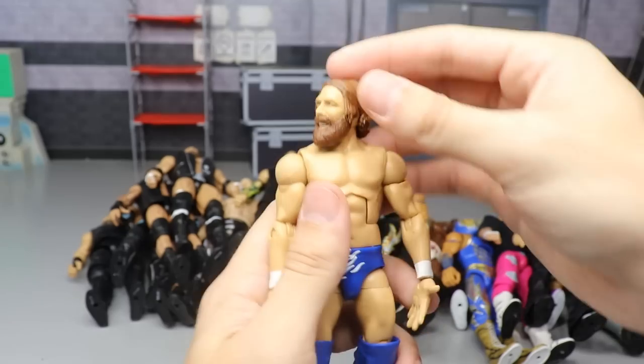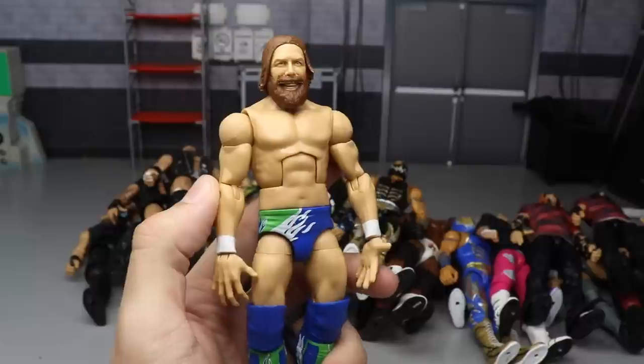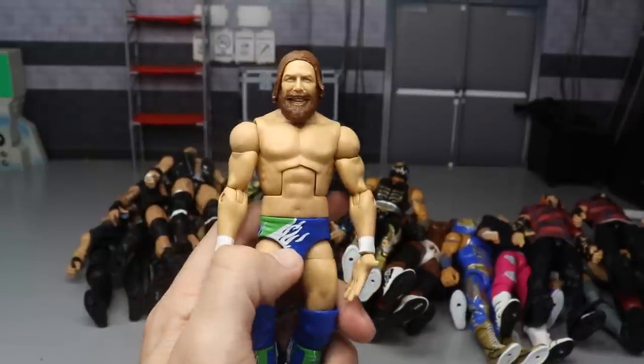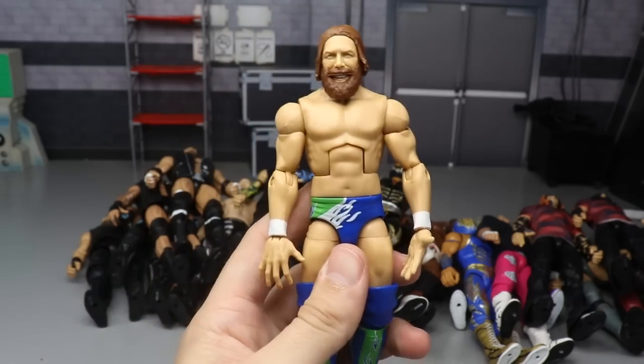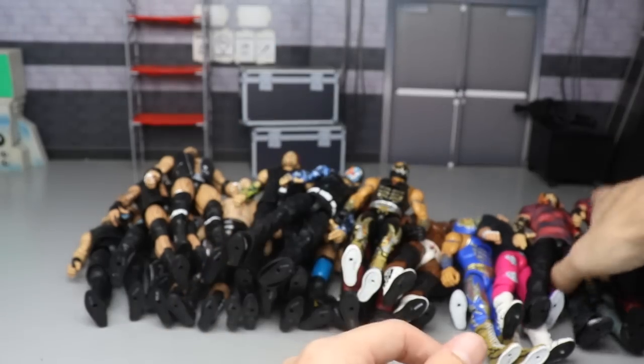Next we have Elite Series 68 Daniel Bryan. We thought the Elite 68 Daniel Bryan was great until we got the Elite 73, but the Elite 68 is still a really good figure. Great Seahawks attire, great head sculpt for the time, and just a really strong blue attire - it breaks it up from all his red, gray, and black figures. So I wanted to include Elite 68.